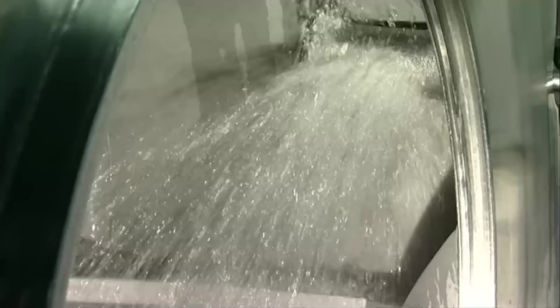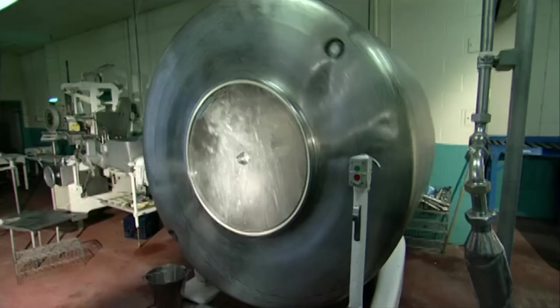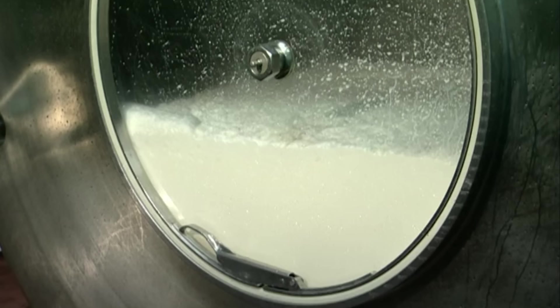First the inside is cleaned with soapy water, to punish the butter for any swear words it may have spoken during this process. Then the buttercream shower begins — a rare meteorological event that occurs when there's excess contents of dairy in the atmosphere.